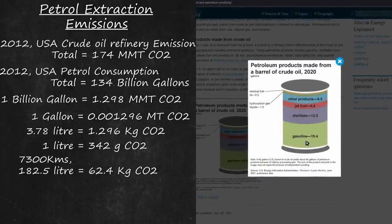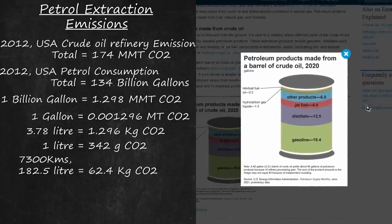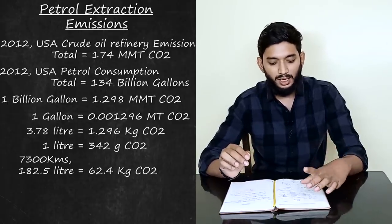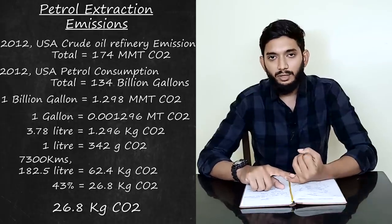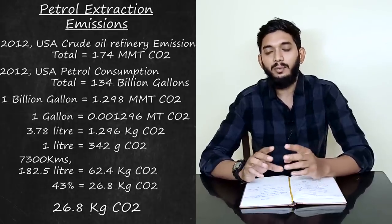Once we take a barrel of crude oil and process it, this is where we get petrol and all other products from the Pacific barrel — including battery materials and other byproducts. This comes to approximately 322 grams of additional CO2 per gallon. The gas emissions are similar to carbon dioxide in this context.